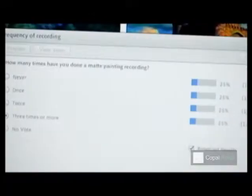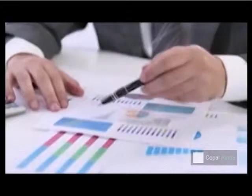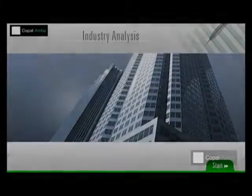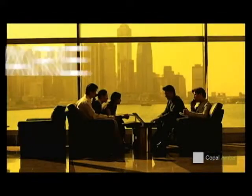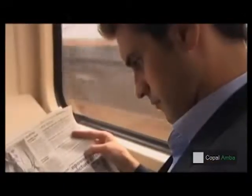Copa Lamba's industry analysis training module captures everything that is essential to help you evaluate the attractiveness of a given industry from an investment perspective. The Copa Lamba industry analysis module reflects the best practices adopted by investment analysts globally. It is based on the Aware, Learn, and Apply pedagogy, driven by the use of real-life case studies and industry examples.